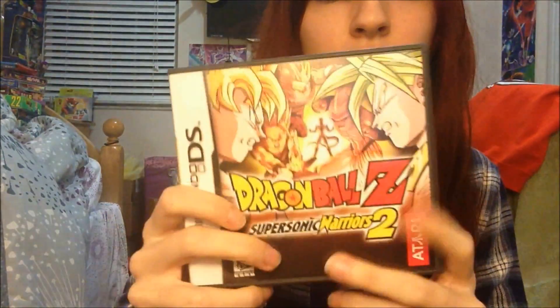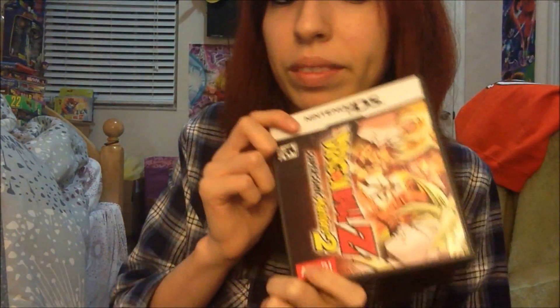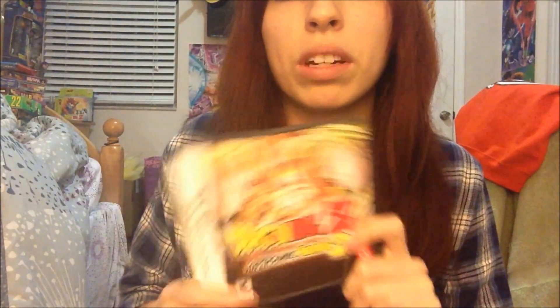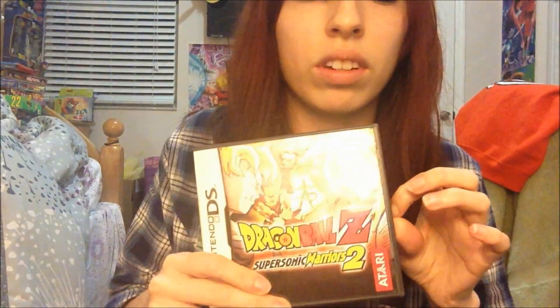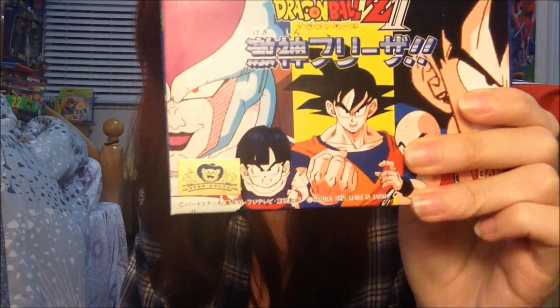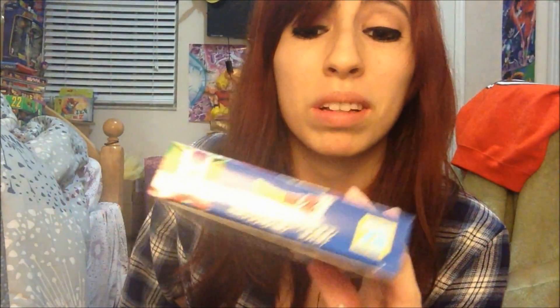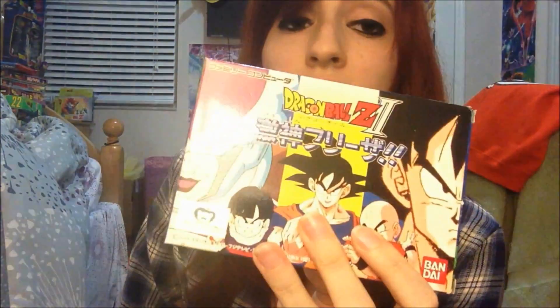Next one for the DS is Super Sonic Warriors 2. Pretty cool — I like this game a lot, actually. I played it and I think I beat it, though it's been forever since I played. It was good. I have a few other games I don't have boxes for, so I'm not going to show those. This game for the Famicom is Dragon Ball Z 2, Geikishin Frieza — most people just call it Dragon Ball Z 2. It's kind of like an RPG game with cards. I played a few of these on ROMs a long time ago, had no idea what was going on. I love the box art though — really cool.